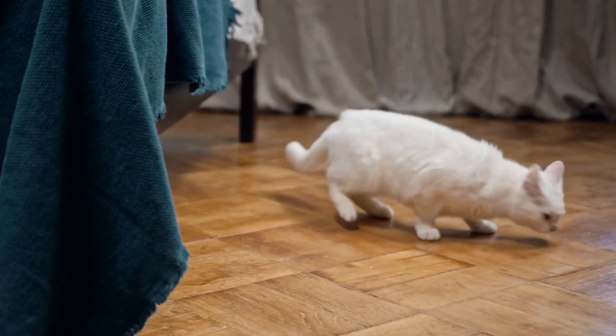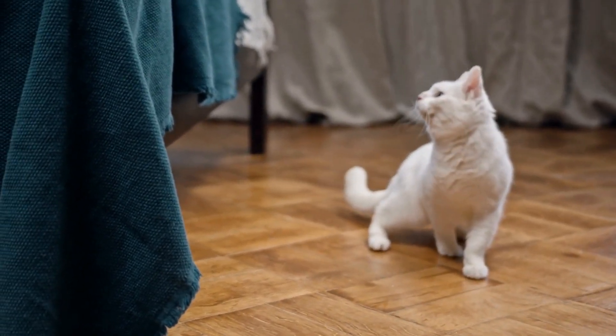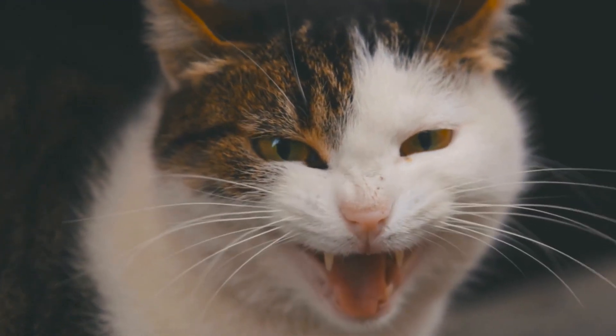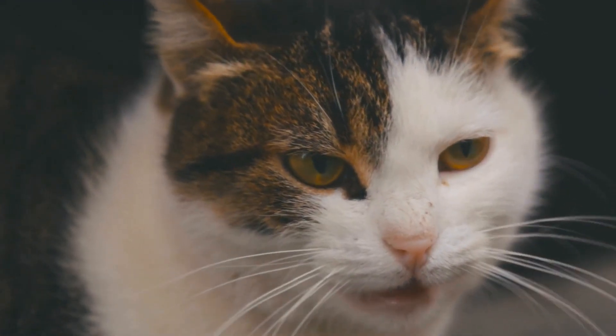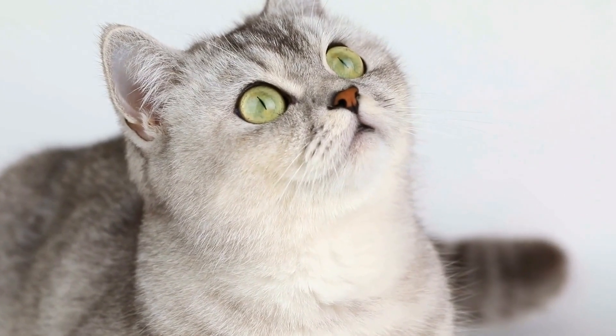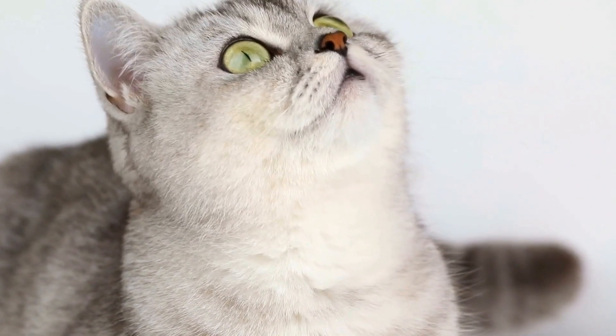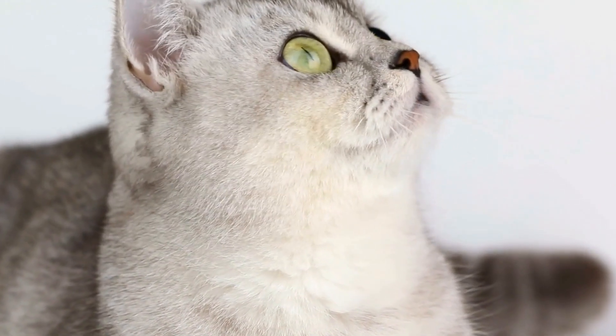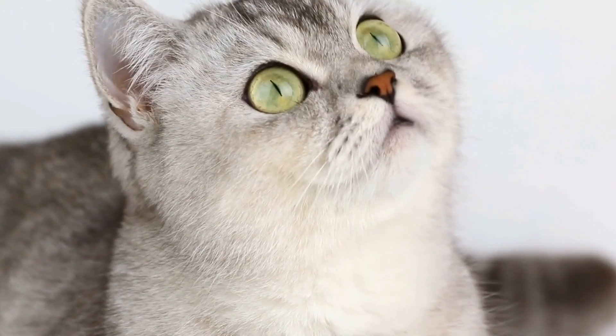Cats and their love for miniature bunk beds — tiny sleepers. Cats are notorious for their love of sleep and finding cozy spots to curl up in. While many cat owners provide their feline friends with traditional cat beds or blankets, some cats have taken their sleeping arrangements to a whole new level: miniature bunk beds.